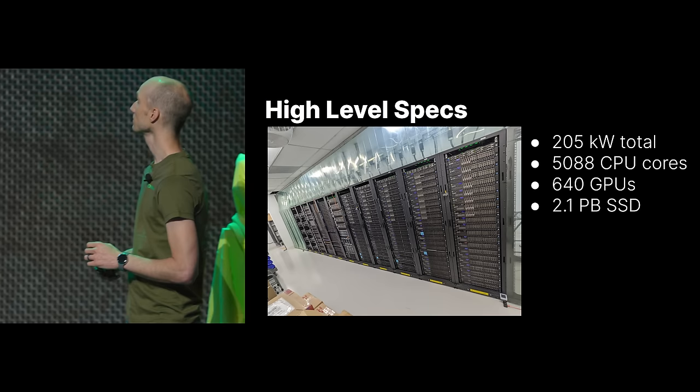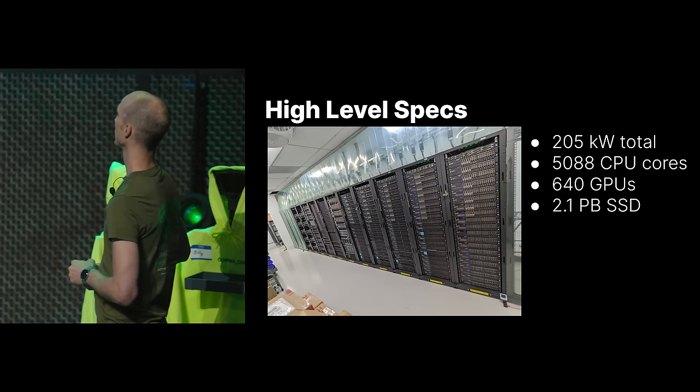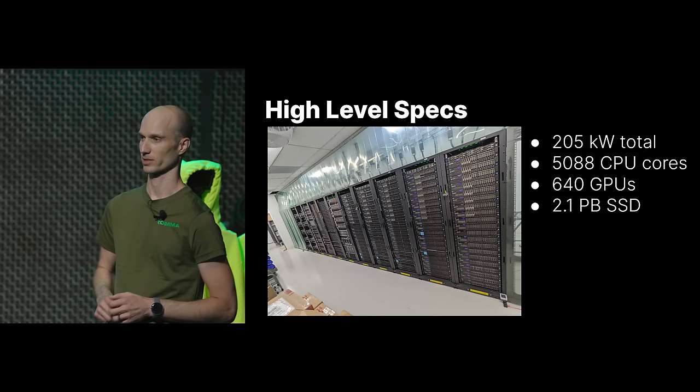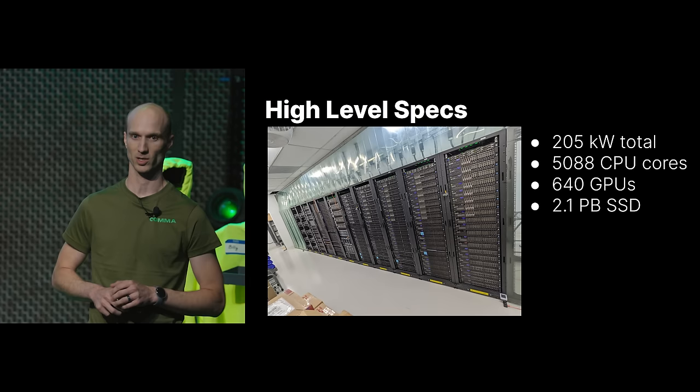High-level specs: we use about 205 kilowatts of power when all servers are running full tilt. We have 5,088 CPU cores — actually a very small number. We have 640 GPUs; some are still being installed, just not quite in the servers yet. And we have 2.1 petabytes of solid-state storage.